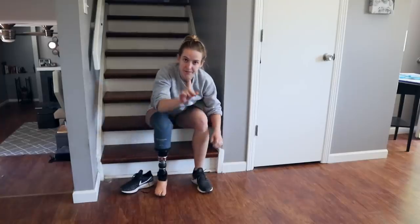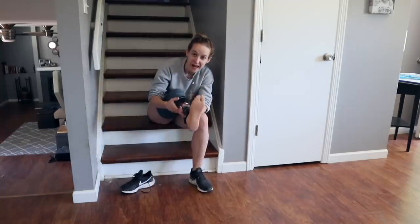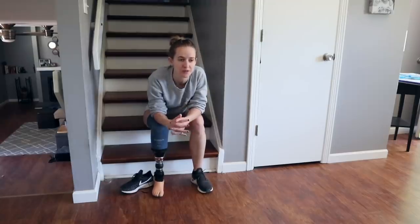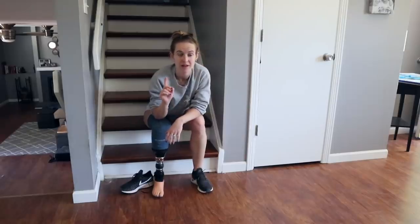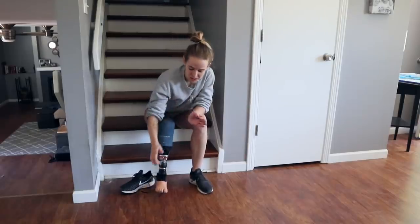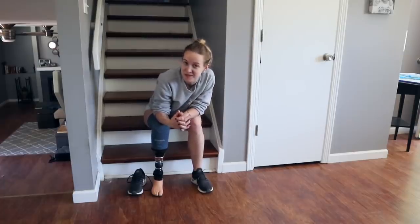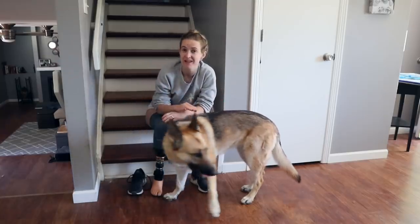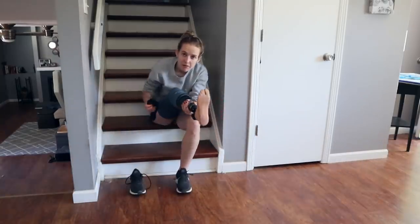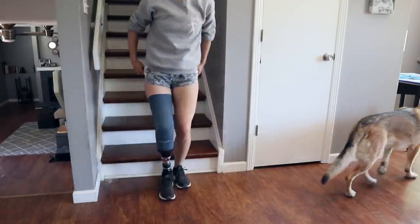First things first: something I learned early on is that I cannot clean my house without actual shoes on. I'm one of those people who, as soon as I'm home, shoes and socks come off. But if I clean with just my prosthetic foot, I've slipped more times than I can count — either on clumps of dog hair or if the floor is a little bit wet. It'll slip, twist my knee, and then I won't be able to finish the job. The bottom of the prosthetic is just too smooth; there's no grip.